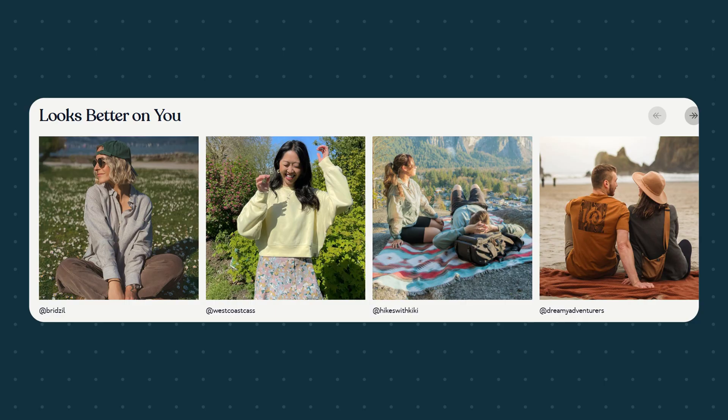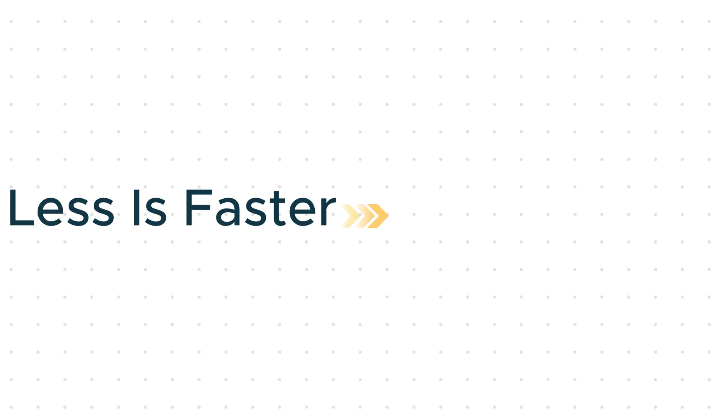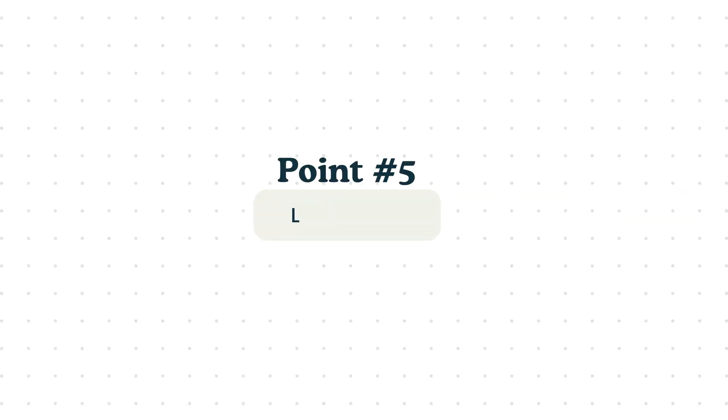Point number four: simplify your store homepage. Your homepage doesn't need to do everything — it just needs to do enough to get people to click. Here's a smart homepage layout: an image banner, a value prop or trust section, a best-seller collection, featured collections, a small about us section, and some testimonials and social proof. That's it. No fancy sliders, autoplay videos, or Instagram feeds unless absolutely necessary. Less is faster, and faster converts better.